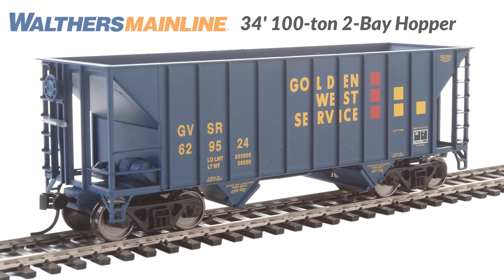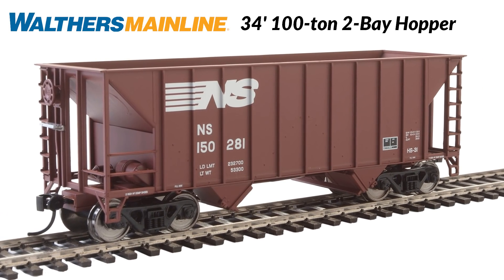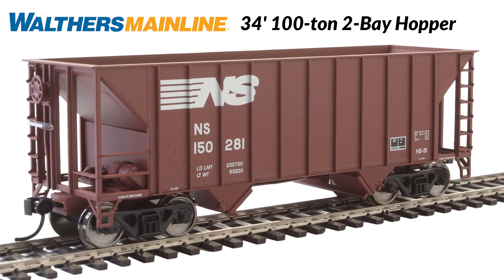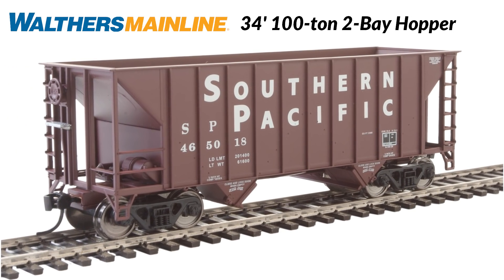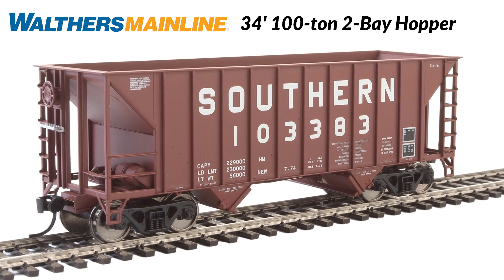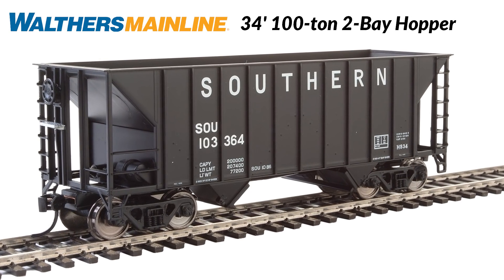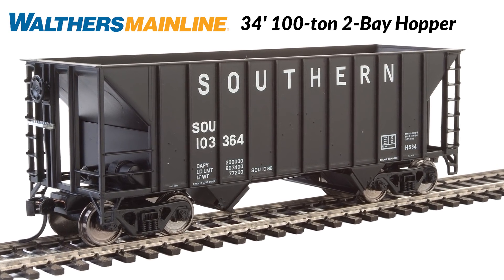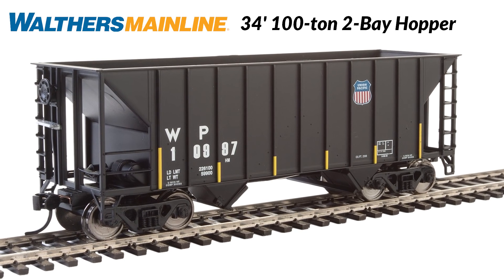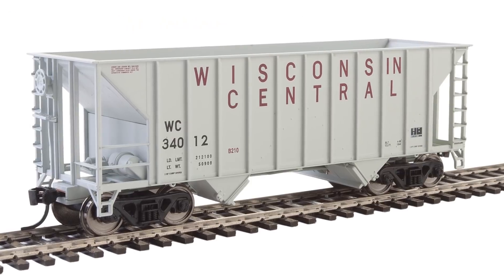For work trains or revenue service, these 34-foot 100-ton two-bay hoppers are versatile additions to your HO freight car fleet. Introduced in the 1970s, these cars can still be found hauling ballast, stone, sand, gravel, and more today. Factory installed door and brake details, great paint lettering, and an affordable price all add up to a great new Walthers Mainline model. Reserve yours for the February 2021 delivery today.